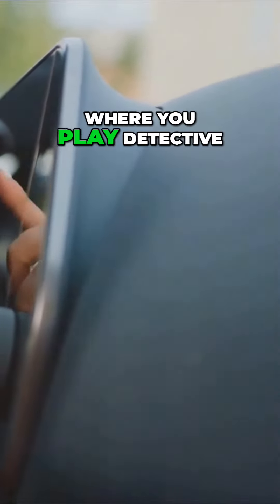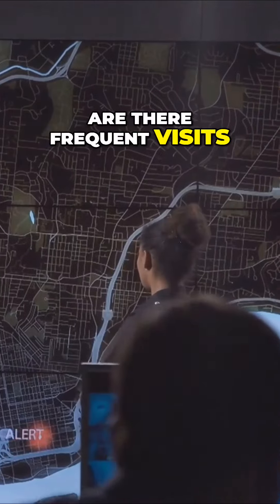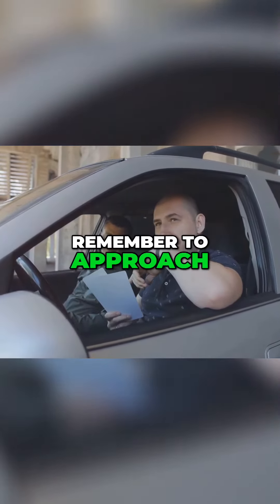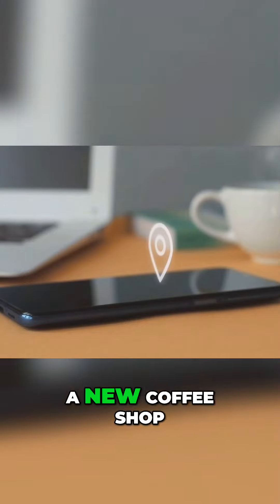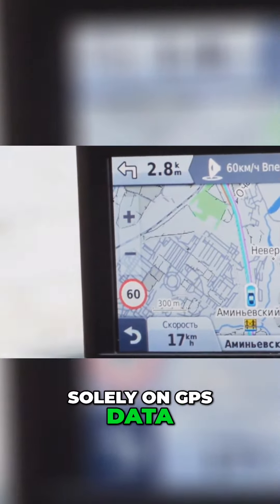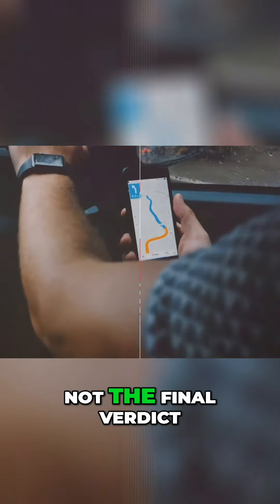Now comes the part where you play detective. Look for patterns in the data — are there frequent visits to unfamiliar locations? Are there regular trips that don't align with the user's routine? These could be signs of deceit. However, remember to approach this with caution. Unfamiliar locations could simply be a new coffee shop or a friend's house. It's important not to jump to conclusions based solely on GPS data. Use it as a starting point for your investigation, not the final verdict.